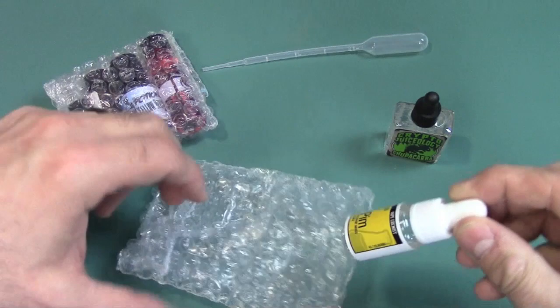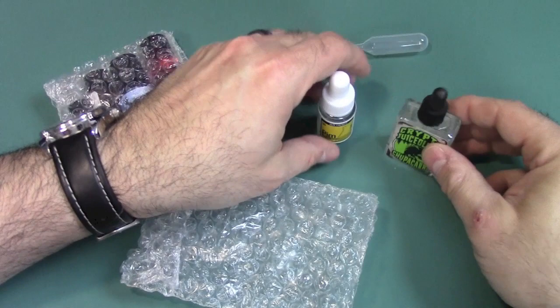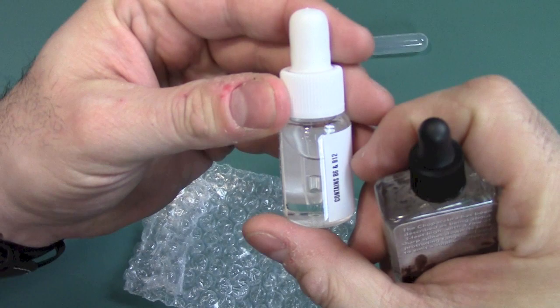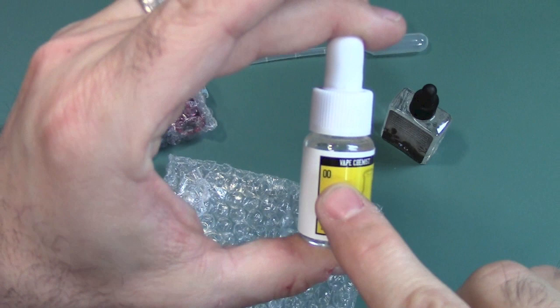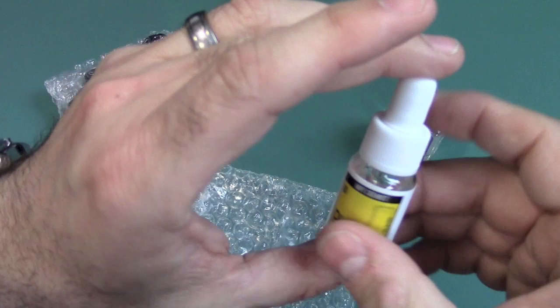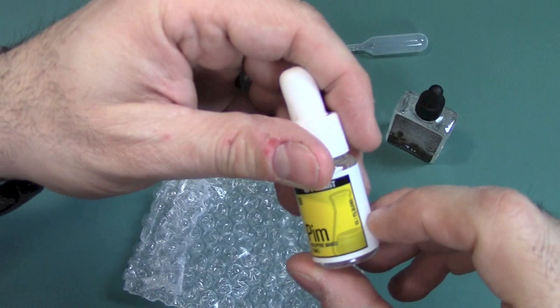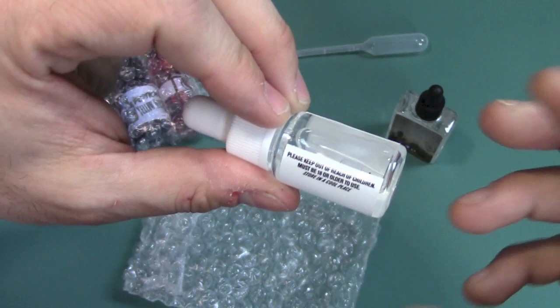What else do we have here? From the Vape Chemist, we have PYM — Philippine Mango — 12 milliliters. By the way, everything I chose here is zero nicotine. Things I always look at with a bottle: I like when they have a dripper, I like when they show the nicotine level — this is zero, which is what I asked for — it tells you the VG/PG blend, and I like to have full contents of what's in it. I also like to have batch numbers, so if a company has to do a recall, they can easily identify the bottle.